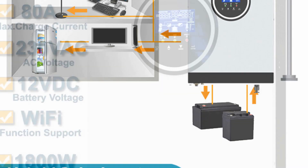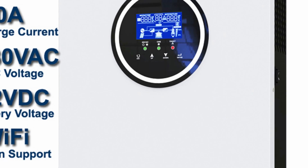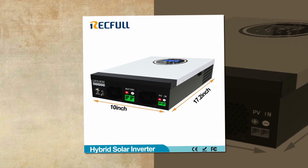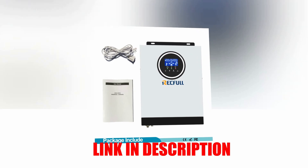Its automatic restart function ensures uninterrupted power supply when PV recovers. This inverter also offers overload, high temperature, and output short-circuit protection, and can be connected to a lithium battery. The Wi-Fi monitoring and setting feature is optional.